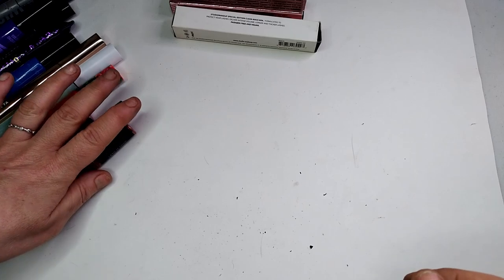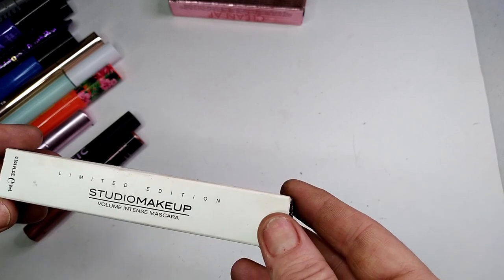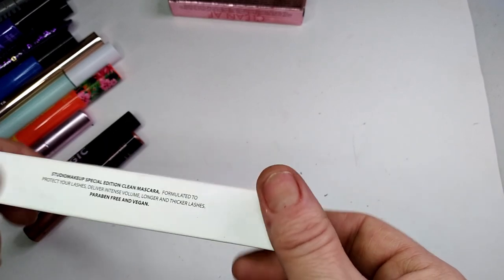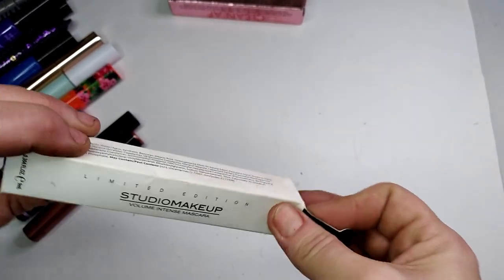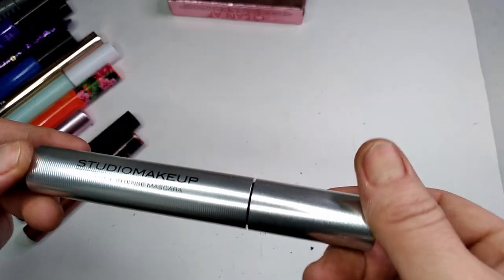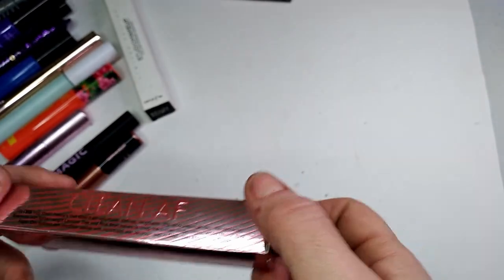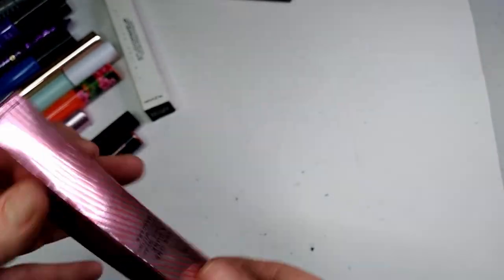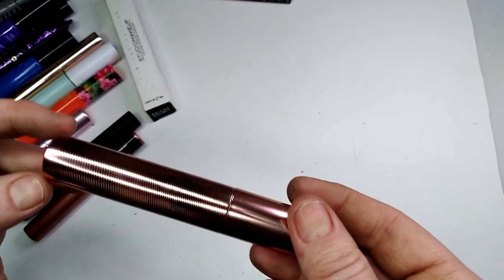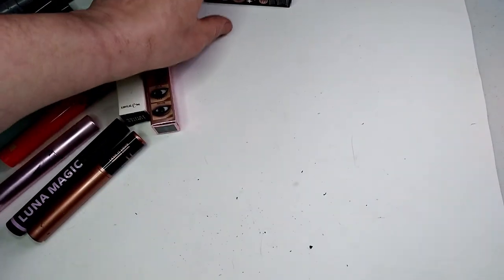I have this limited edition Studio Makeup Volume Intense Mascara that I don't think I've opened yet — I usually leave things in their packaging so I know not to use them. I also have a mascara I got in my BoxCharm subscription box — I'm not sure if it was from the November or December box, since I recorded November but never had time to edit and upload it.